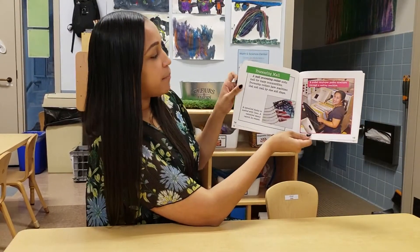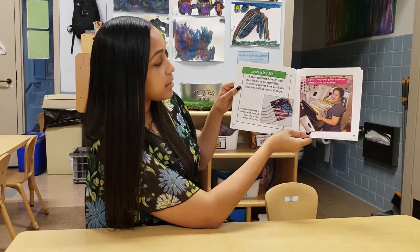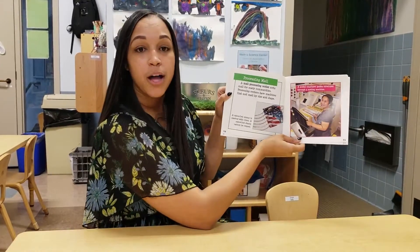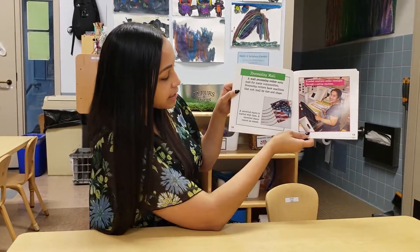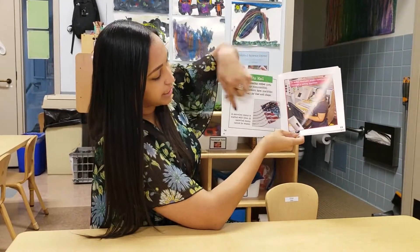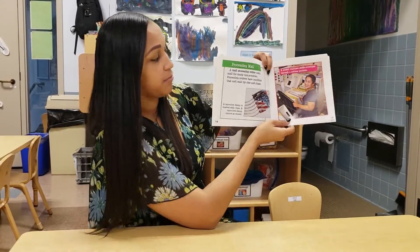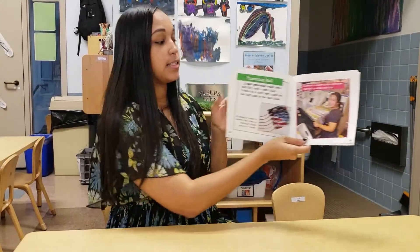Processing mail. A mail processing center sorts mail for many communities. Processing centers have machines that sort mail by size and shape — remember that video we watched where we saw that big machine sorting all of the mail? A canceled stamp is marked with lines and cannot be reused. A postal employee guides envelopes through a sorting machine so they can be sorted by size and shape.